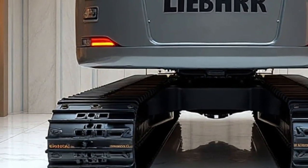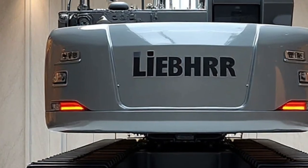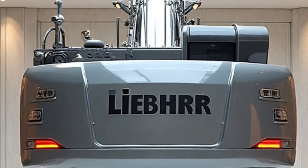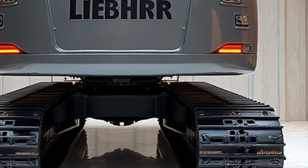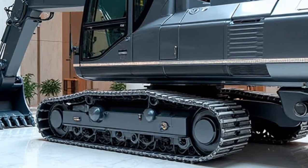At its core, the RE-25M is powered by a new generation engine system that meets the strictest emission standards. Liebherr integrates a fuel-efficient diesel-electric hybrid drive, ensuring lower emissions while maintaining extraordinary power output. This allows contractors to carry out tough tasks without compromising on sustainability.